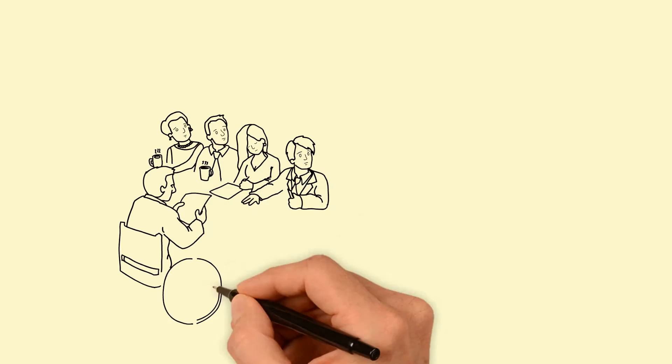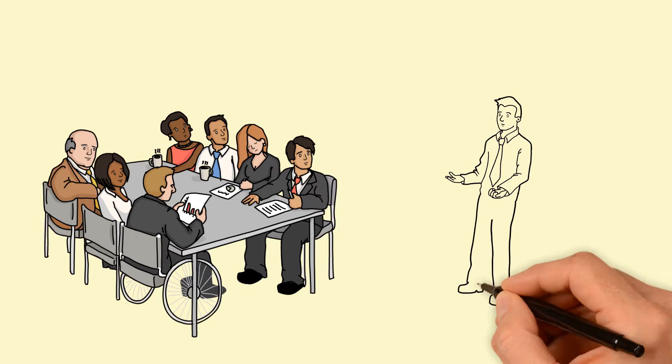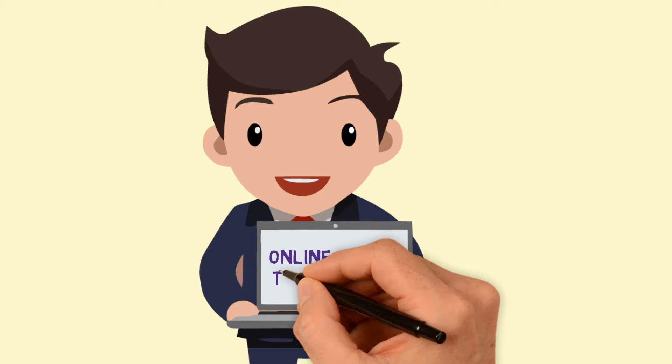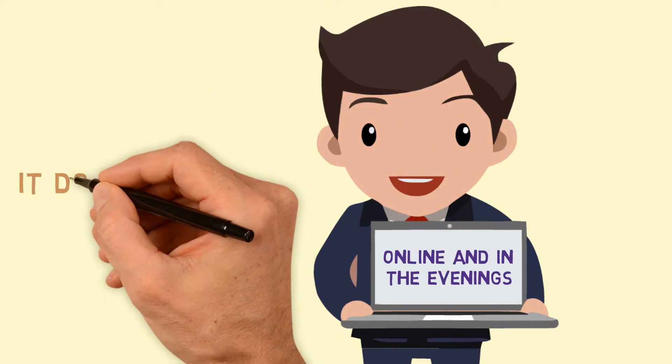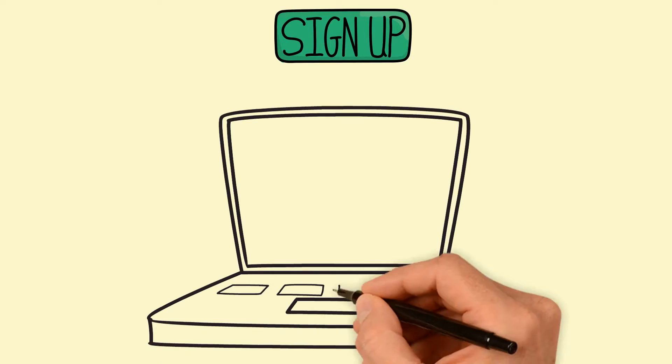On a live project, this six to eight week program is just what you need to give you that invaluable experience of working on a project from end to end. It is completely delivered online and in the evenings, so it doesn't impact on your day job.